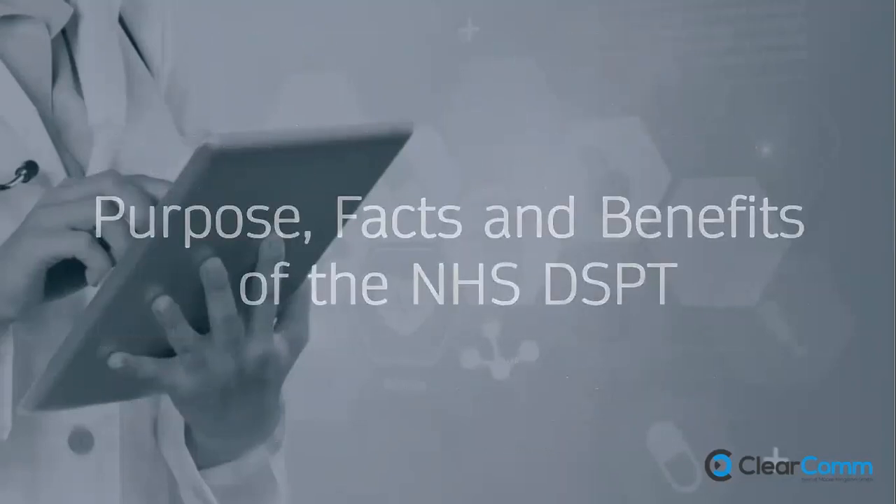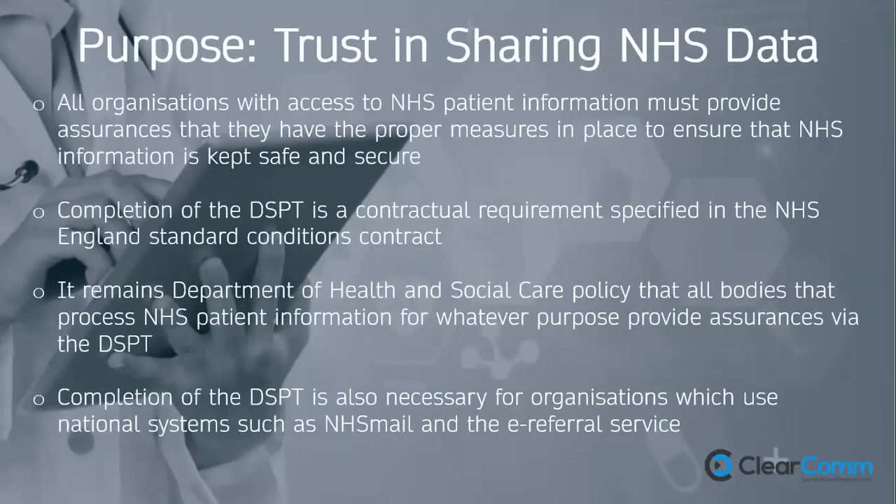The purpose of the DSPT is to prove to the NHS that any organisation with access to patient data has proper measures in place to keep NHS information safe and secure — even if you already have fantastic standards, you still need to prove it by completing the toolkit every year. It's also a contractual requirement specified in the NHS England standard conditions contract — if you're not publishing annually, you are technically in breach of that contract.